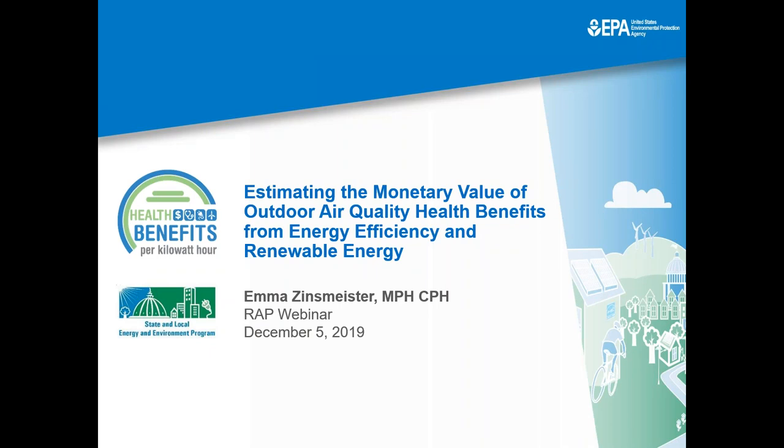Good afternoon, everyone. Thank you, Megan, for that generous introduction. And thank you to everyone from RAP for having me here today. I am incredibly excited to be on this webinar and talking with you about a new report that EPA released this summer to help simplify the process of assessing the health benefits of efficiency and renewable energy.